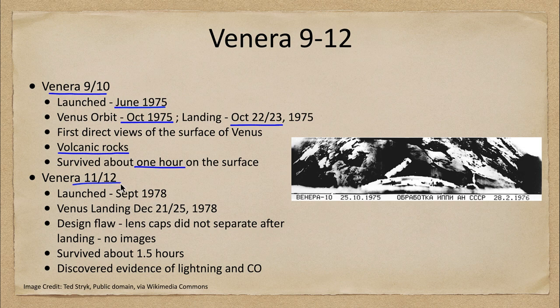Venera 11 and 12 also had issues. They were launched about three years later in September 1978 and landed in December, on December 21st and 25th. This is where the design flaw I already mentioned became critical — the lens caps did not separate, so these craft gave us no images at all.